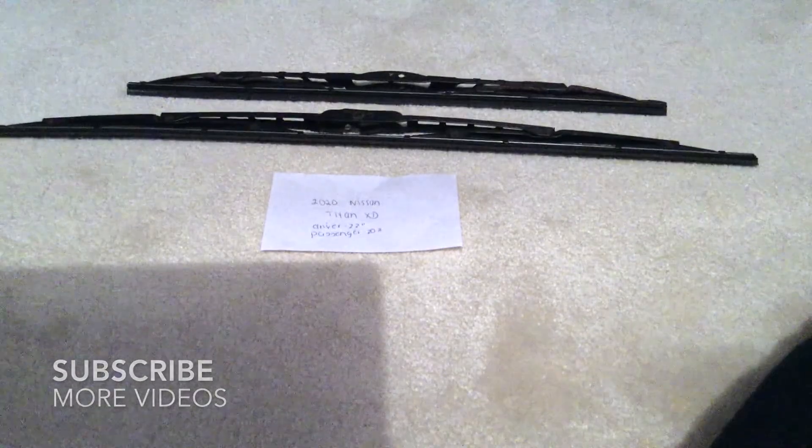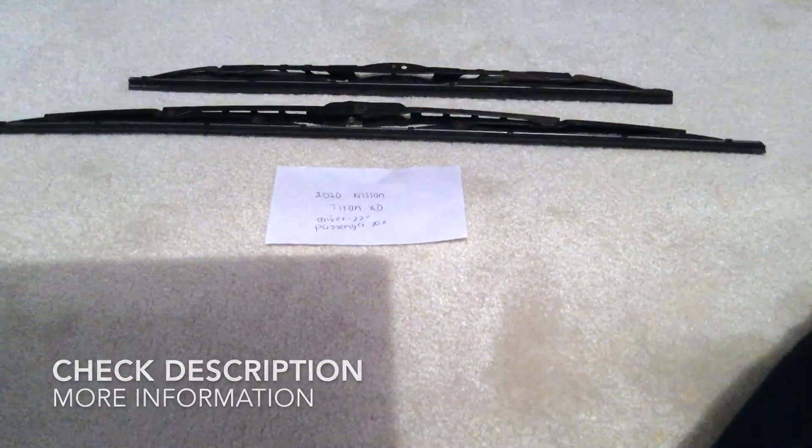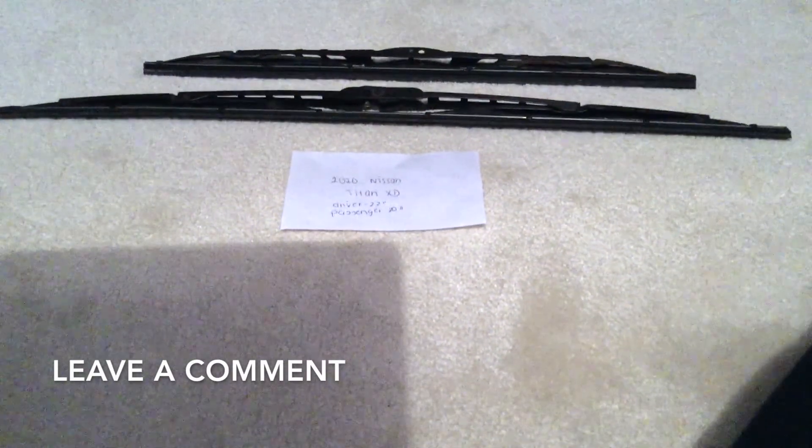If you're looking for the wiper blade replacement size for the 2020 Nissan Titan XD, I've already looked it up. Be sure to check the video description for the info as well. The wiper blade replacement size is 22 inches for the driver's side and 20 inches for the passenger side, so the size will be different for each side.